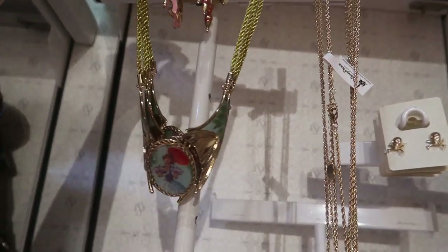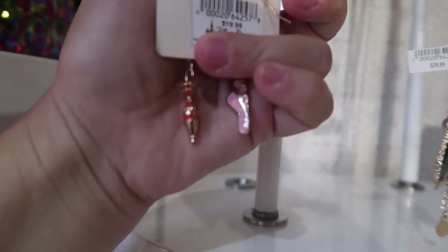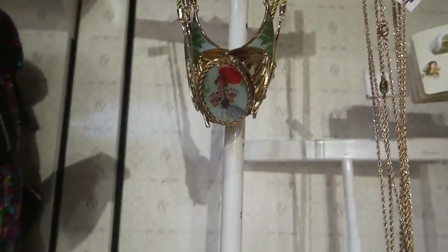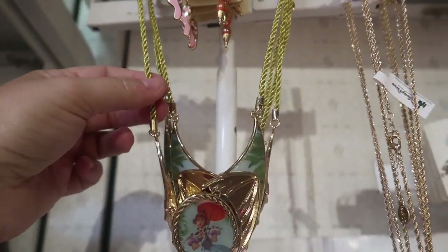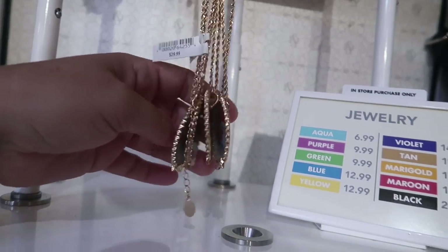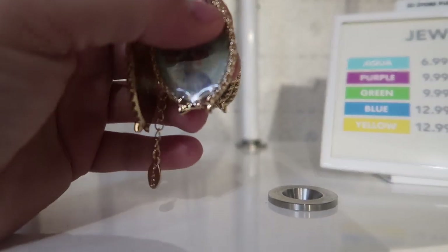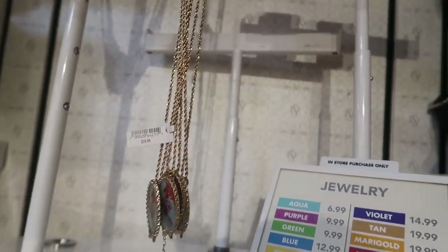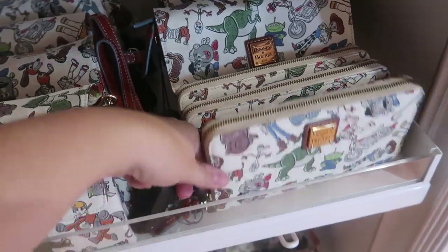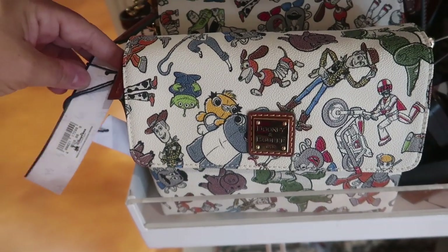They also have a Haunted Mansion set of Disney Parks jewelry. There are ballerina tightrope walker earrings for $19.99, a choker style necklace for $39.99 with a really nice thick string, and a long necklace for $29.99. They also have the new castle ears for $27.99. Then there's the Toy Story Dooney and Bourke set: the wristlet is $158 and the crossbody bag is $228.